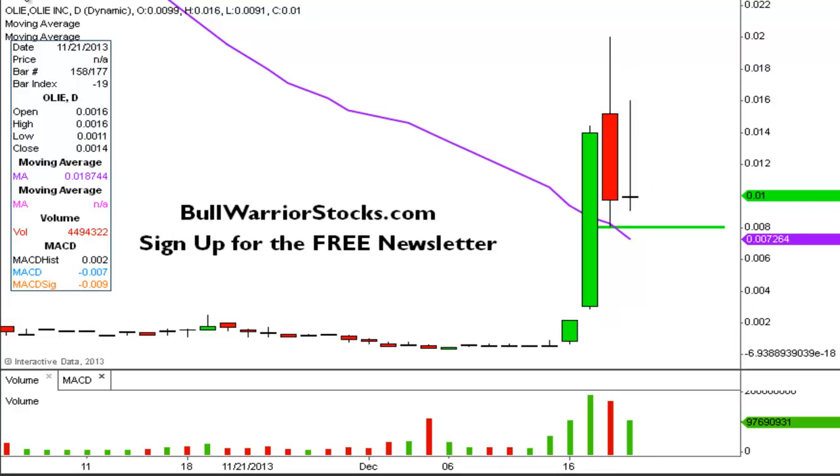In terms of resistance, it's pretty straightforward. You have this high right up around here, and I'm going to call that at 0.015. So 0.015 is the current level of resistance. But for the time being, the pressing question is making sure a nice healthy consolidation happens so a higher base can be built.